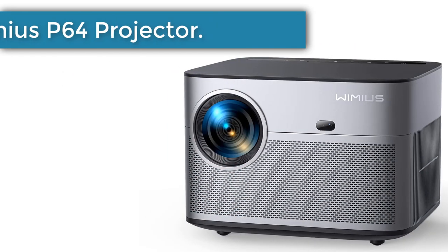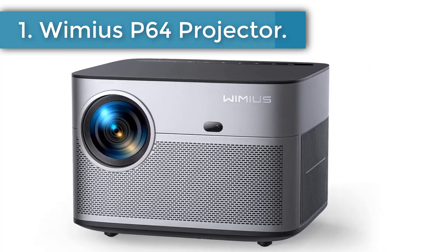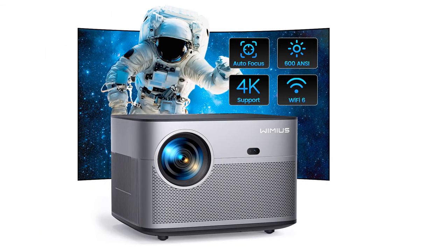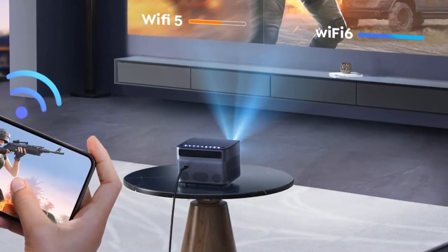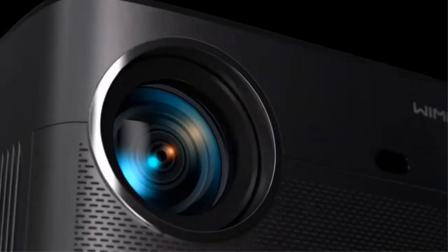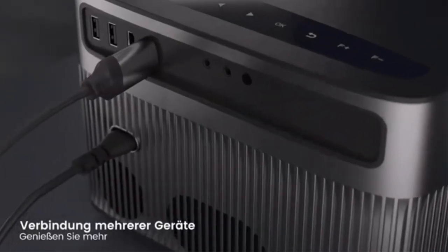Number 1: Wimius P64 Projector. Instead of fussy and repetitive manual adjustments, the P64 Smart Projector is equipped with auto-focus and auto-keystone system to ensure that whether you are projecting at an oblique angle or bumping the projector accidentally, the projected image is as sharp as possible automatically. Easy to operate, faster setup time, increased productivity, reducing eye strain.